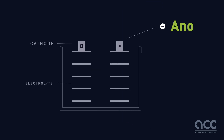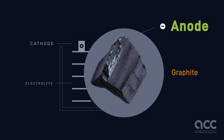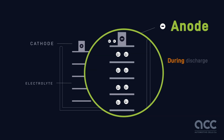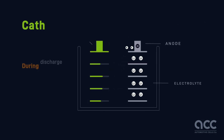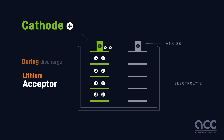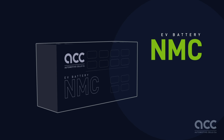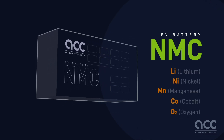The battery consists of several key components. A negative electrode, usually made of graphite and optionally silicon — during discharge, it serves as an electron and lithium provider. A positive electrode — during discharge, it acts as the lithium and electron acceptor. ACC currently produces NMC batteries, with a cathode composed of lithium, nickel, manganese, cobalt, and oxygen.